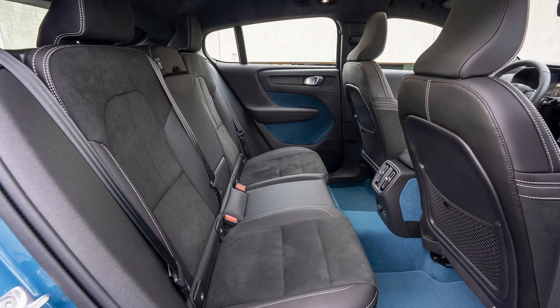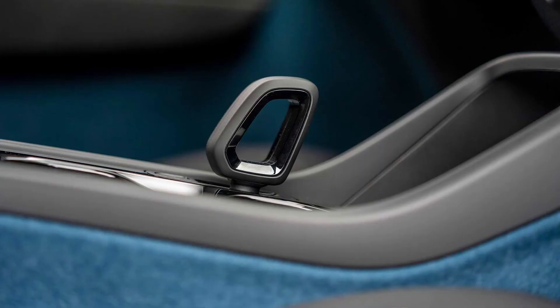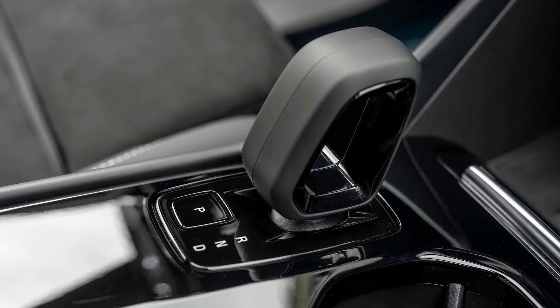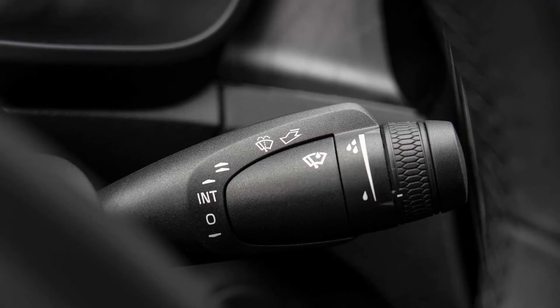A 17.3 cubic-foot rear cargo area and a 0.7 cubic-foot frunk keep gear in its proper place. There's one big elephant in the room when discussing the 2022 Volvo C40 Recharge, and that's price. At $59,745 with destination, or $60,540 with the Fjord Blue paint, the C40 is not only the most expensive Volvo EV, it's also dearer than the dual-motor Polestar 2, which costs $51,200 before options.